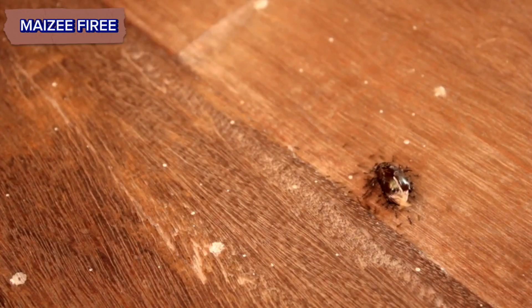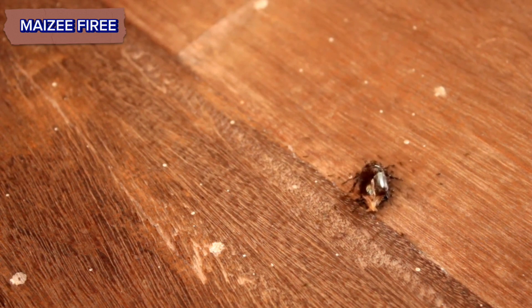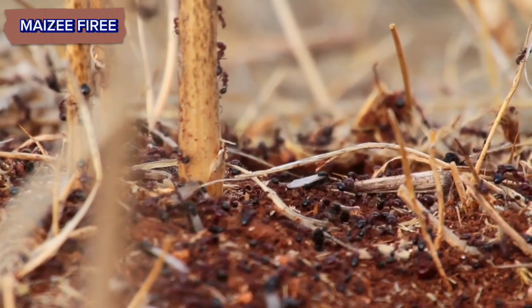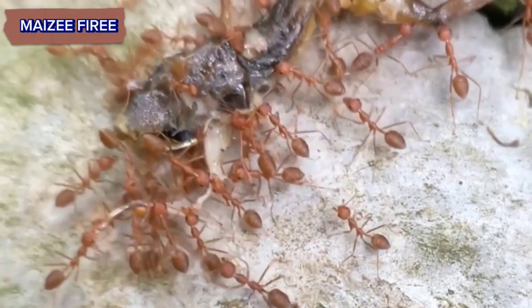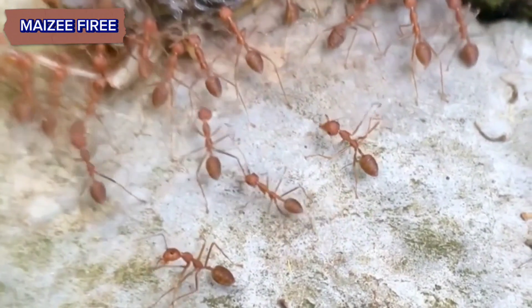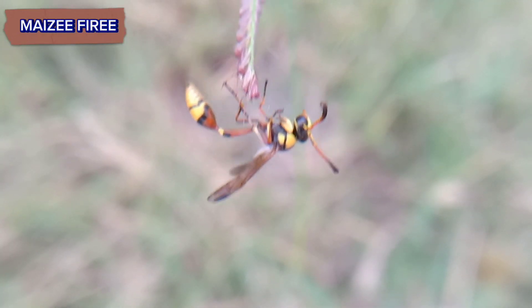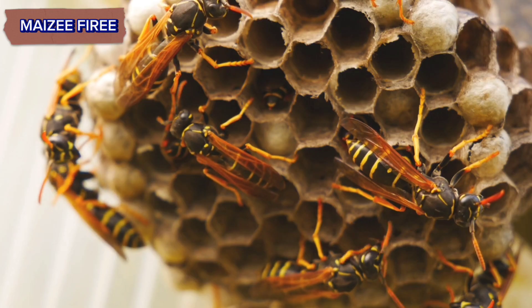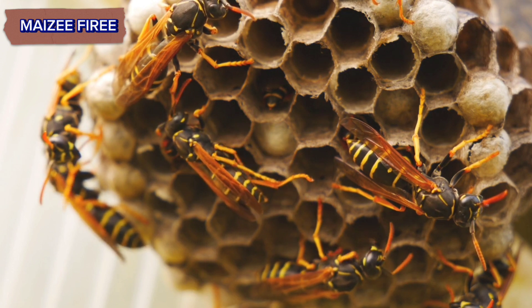These ants are omnivorous, but their diet primarily consists of seeds, which they collect as their main food source — hence they are referred to as Harvester Ants. Red Harvester Ants are known for their aggressive behavior, especially when defending their nests or foraging territories. They possess powerful stingers and can deliver painful bites.